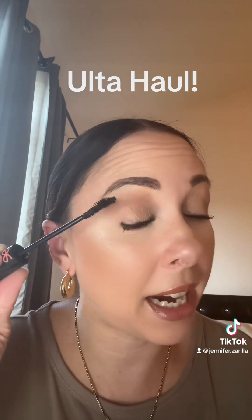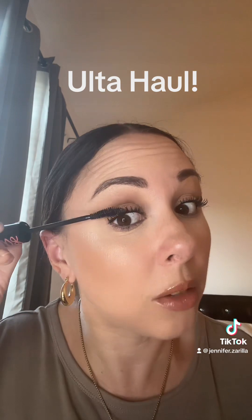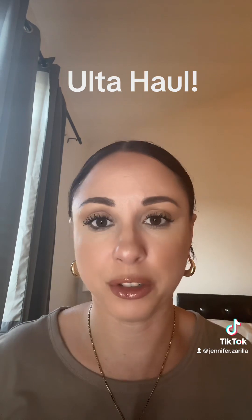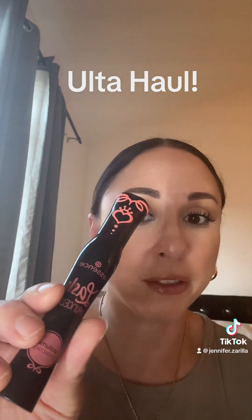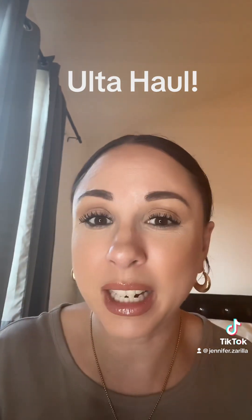Next up is this Essence Lash Princess in Volume. This mascara is my new favorite. The formula is just as good as the other high-end formulas and this brush, how it's curved — it just gets in there. I have naturally long, curled, thicker eyelashes and I get asked all the time what I use. This is it. I used to use Maybelline's Lash Sensational for years, but this is my new favorite. The Maybelline was already affordable — this is even more affordable. This was like no more than $5.